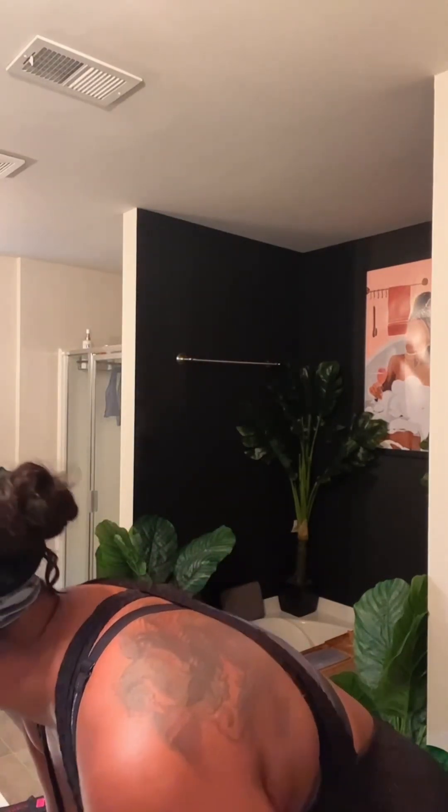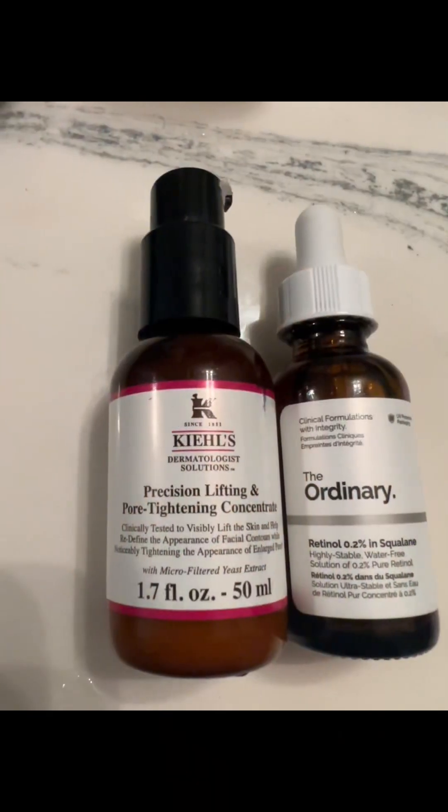After wiping the mask off, I really like to make sure I get everything out of the crevices — of course my nose crevices and all of that. I keep my steamer going to keep my pores nice and open and clean the entire time, and then I grab my serums.